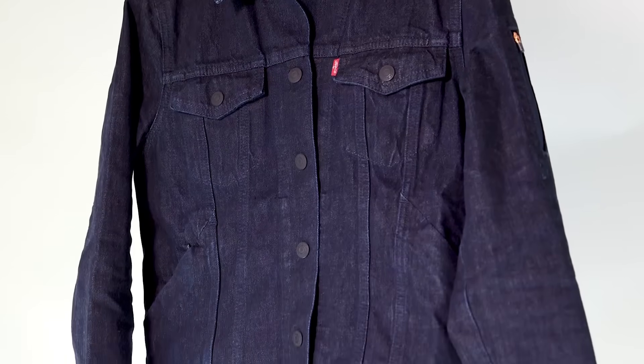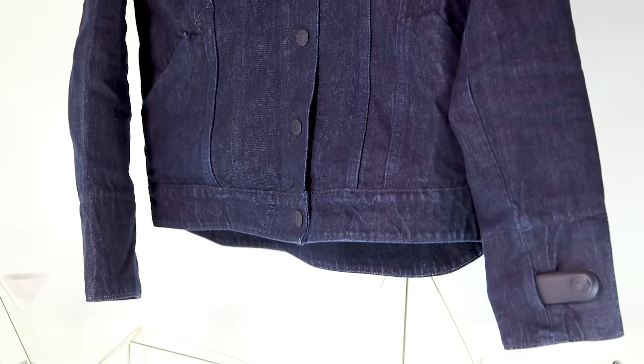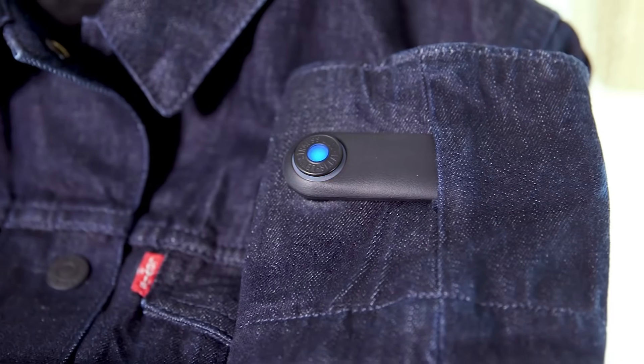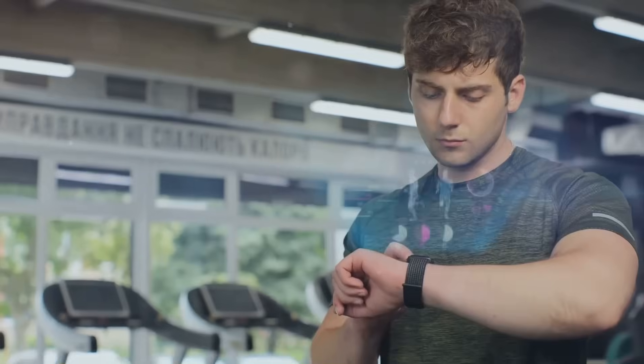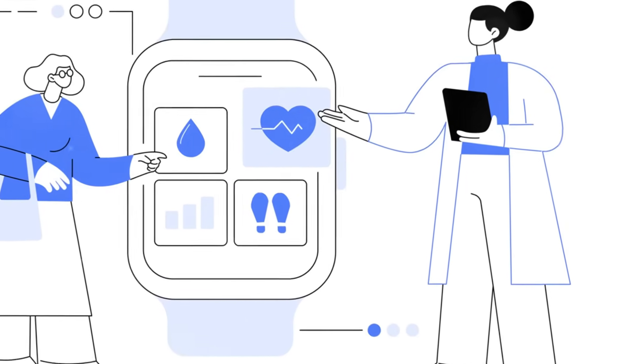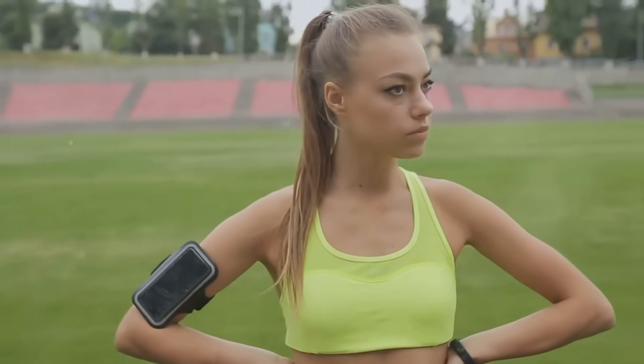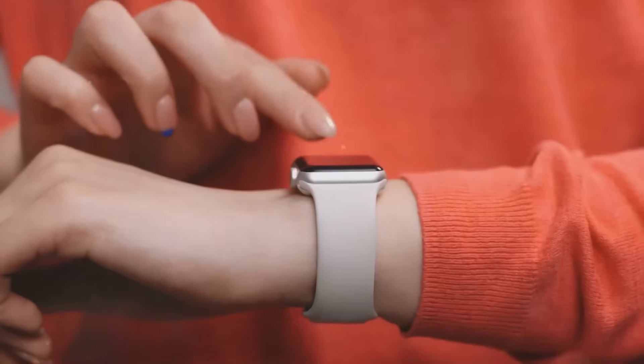Some advanced smart fabrics can even adapt dynamically to sunlight intensity, increasing their protective properties when UV exposure is high. This feature is particularly valuable for people who spend extended periods outdoors, such as hikers, athletes, or construction workers. Beyond health benefits, UV protective fabrics maintain comfort by combining protection with breathability and moisture management.